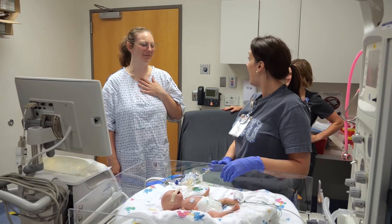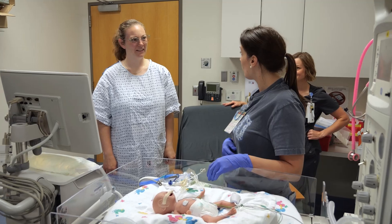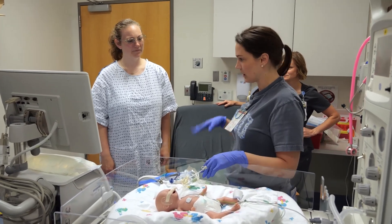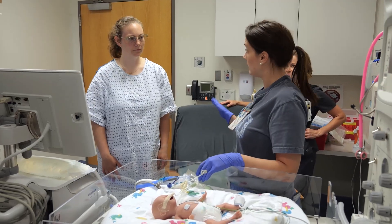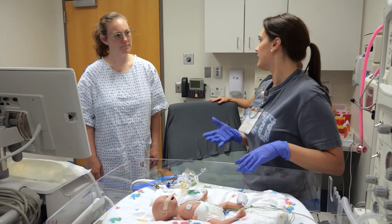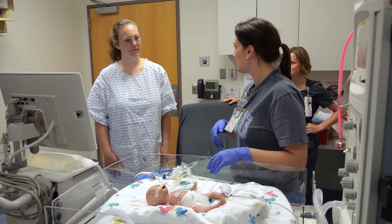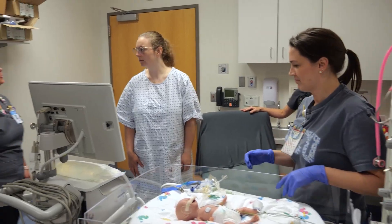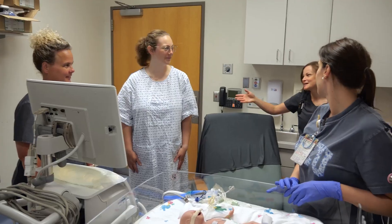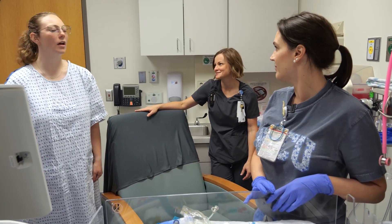Alex, RJ's mom, meets her nurse Caitlin, who confirms she has washed her hands and used the bathroom. Caitlin explains they try to hold for at least an hour and calls in additional help. Nora, RJ's primary respiratory therapist, and Sarah from occupational therapy join to assist with the transfer and ensure RJ is comfortable once seated on mom's chest.